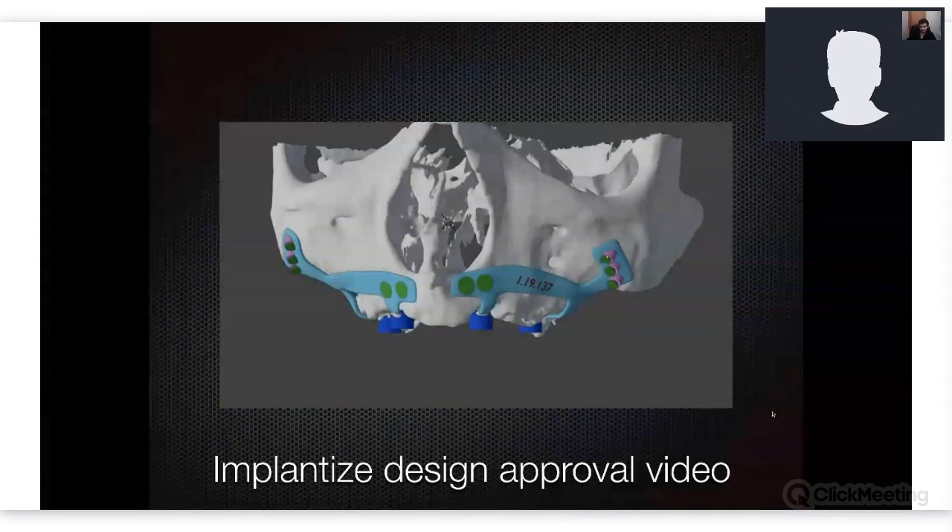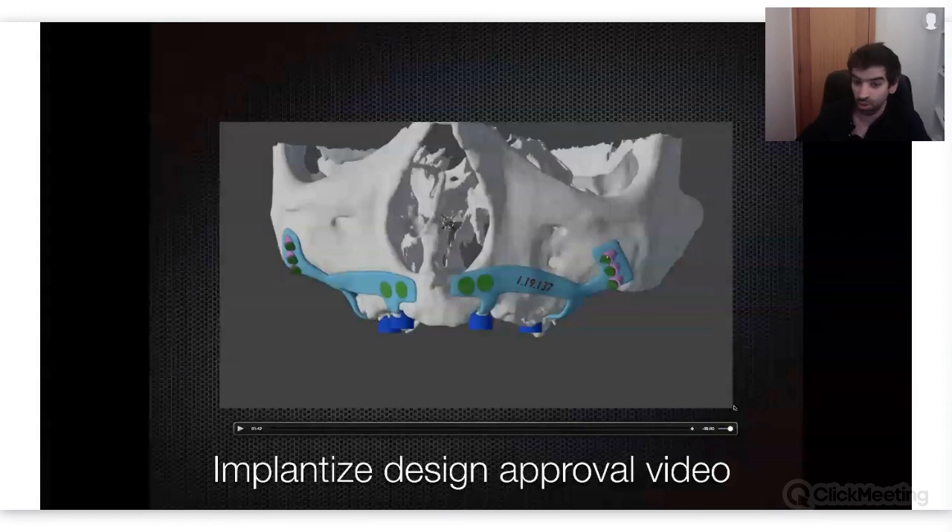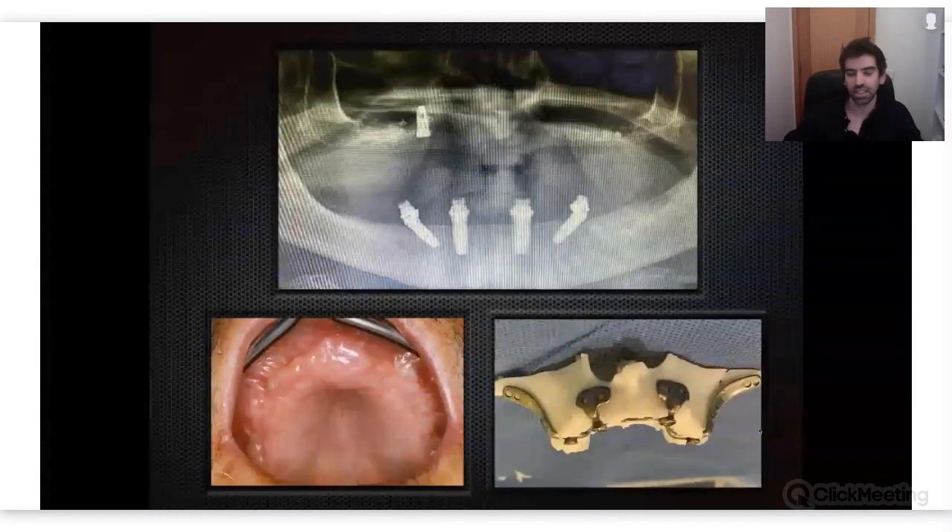Nowadays we have a pin you can place as a guide to see the orientation of the zygoma screws — they're all at the same angle. If you put a pin on that guide you can see right away the direction of the screw and you have no risk of going inside the sinus. These guides have only been available for about two months, while the first implantize was done back in the early 2000s — so we can clearly share the evolution of this. Next year I'll have a whole different presentation and this will be my old one.